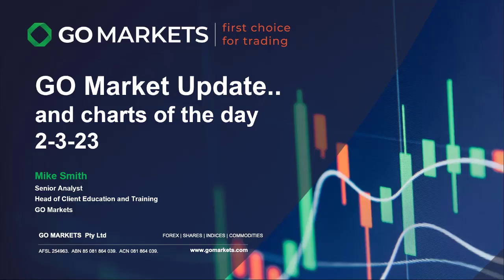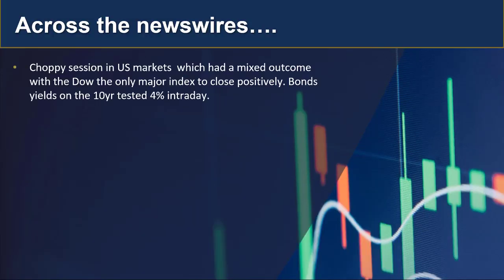Welcome to your Go Markets update, charts of the day on Thursday the 2nd of March. Mike Smith, analyst at Go Markets, leading you around what's happening in markets today. It was a choppy session overnight in US markets with a mixed outcome, with the Dow the only major index to close positively.